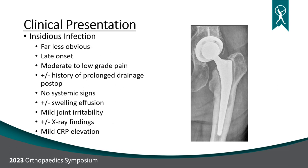This last presentation is more complicated and, quite honestly, the more common presentation. This is an insidious infection — far less obvious. It tends to occur more late onset, months to years down the road. These patients present with moderate to low-grade pain. When you ask them if they had a lot of drainage after surgery, oftentimes yes, but not always. They will not have systemic signs of sepsis — they're not sick, not febrile. They may or may not have an effusion or swelling. On exam, they might have mild joint irritability. X-rays can be normal or abnormal — this picture is of a loose femoral component with a clear line between the stem and the bone, which could be indicative of infection. The C-reactive protein tends to be only mildly elevated.